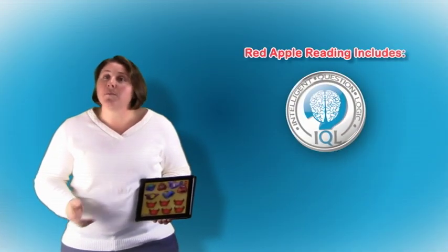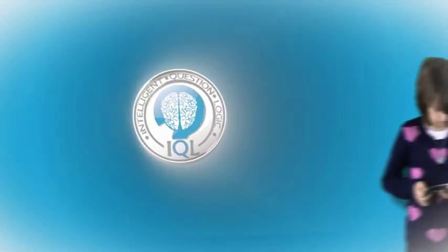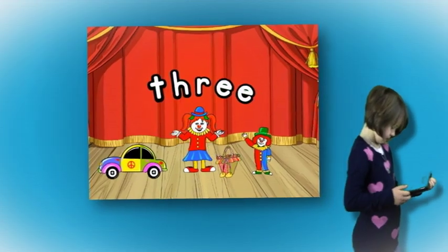My daughter started using the program before she started kindergarten. The program is absolutely amazing, teaching her the letters and the sounds and making her learning just come alive.